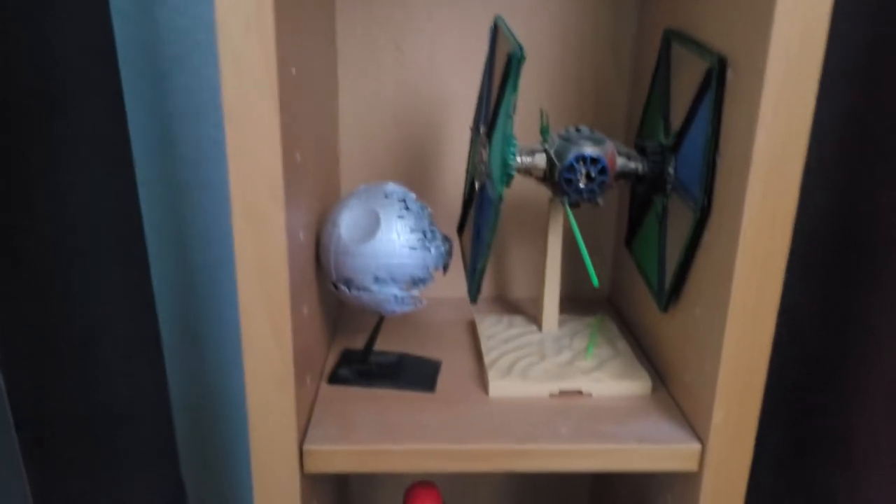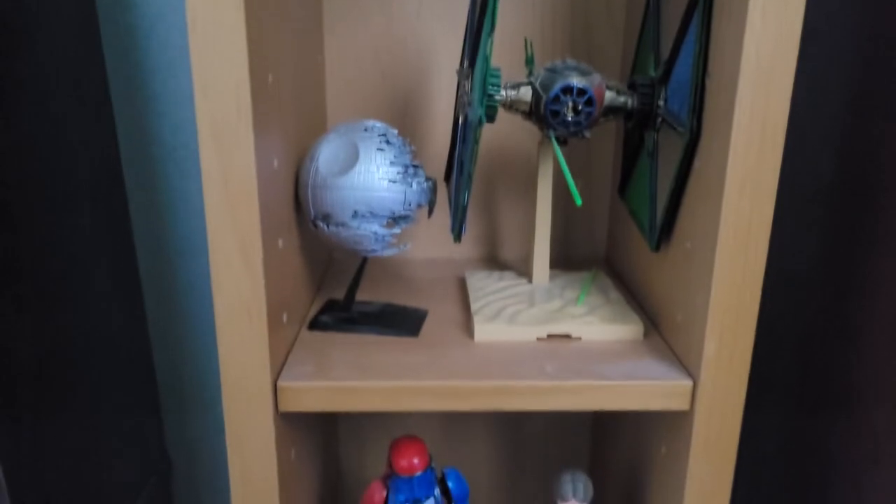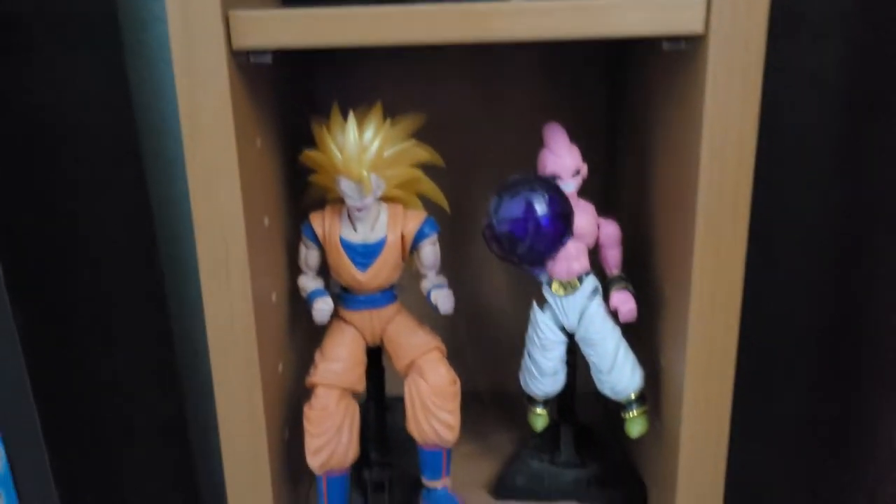Moving on, we got some more models. Tie Fighter with one of the pews that fell out — because it comes with pew pews. And then we got the Death Star 2, some more models, and even more models.